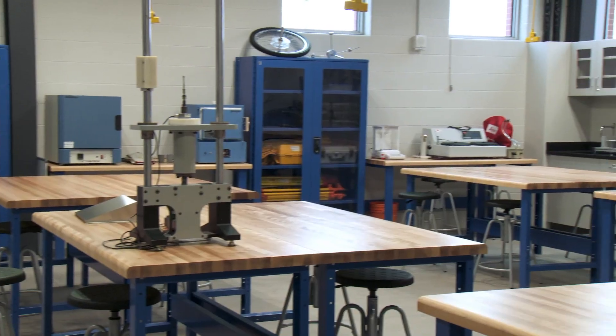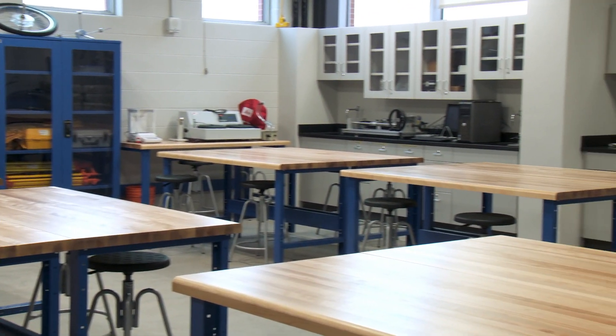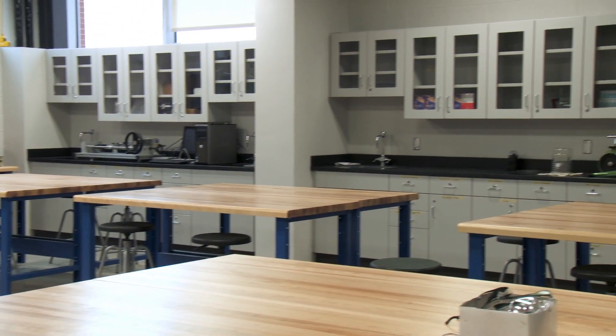This building also has three of the fundamental labs that are needed in any engineering program. This includes this electronics lab that we have here, a materials and machines lab, as well as a fluids lab.